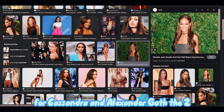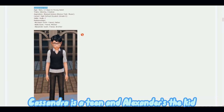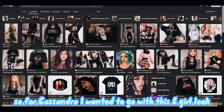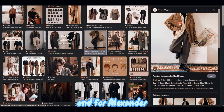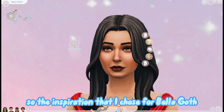For Cassandra and Alexander Goth, they're two kids - Cassandra is a teen and Alexander is the kid. For Cassandra I wanted to go with an e-girl look solely because she was wearing a skirt and had pigtails, and for Alexander I decided to give him a dark academia look.